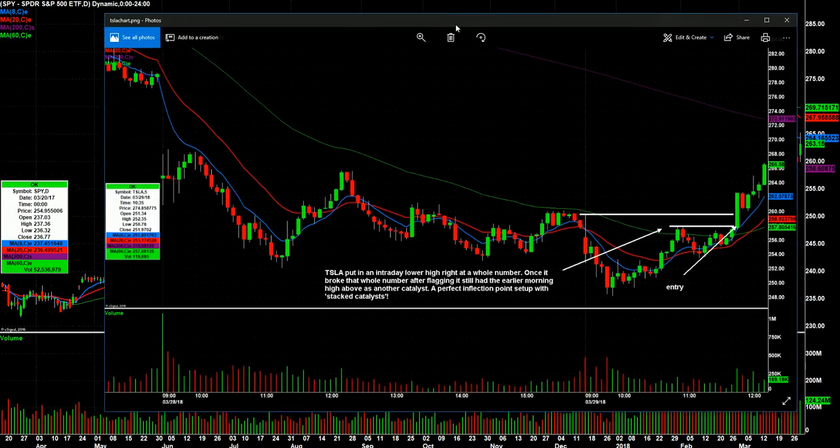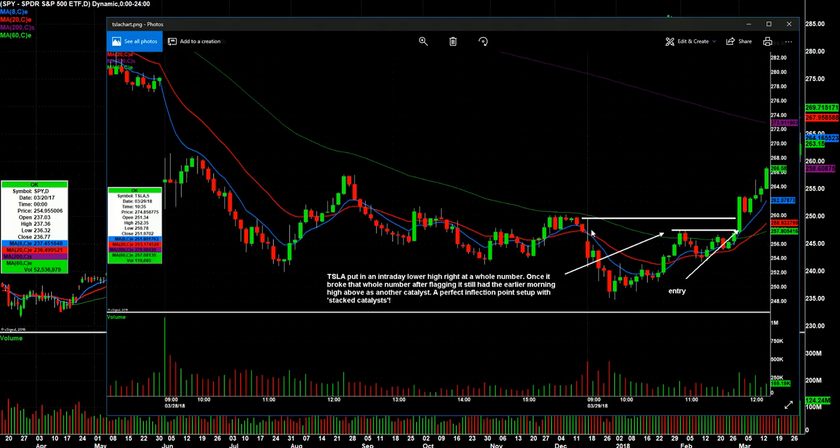I'm going to slide this over and show you a Tesla call from the room. These are intraday candles. We had Tesla on bounce watch, if you remember. It popped — the opening five-minute candle was right here, then it kind of put in a lower high. So it landed on my radar. I love the fact that this lower high was right at 258.